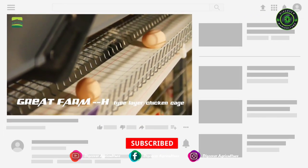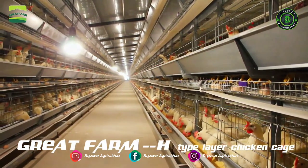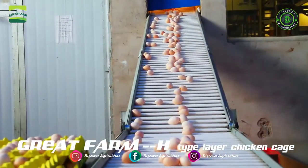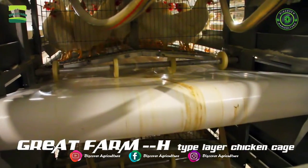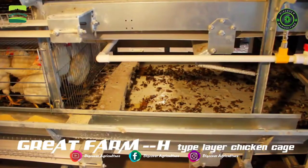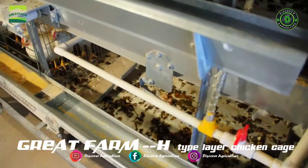H-Type Layer Chicken Battery Cage System has a feature of high automation, high density, effectively saving the land and labor cost. The separation of the chicken shed and people living zone avoids disease spread. The fully automatic manure removing system effectively decreases environmental pollution, adding the intelligent environmental controlling system.